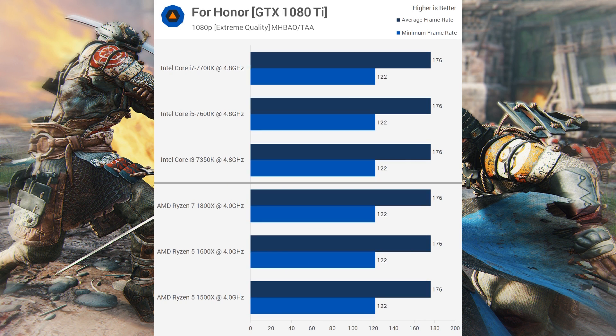Next up is For Honor, and with it being such a GPU-bound game, all CPUs were tied — even as high as using the 1080 Ti.